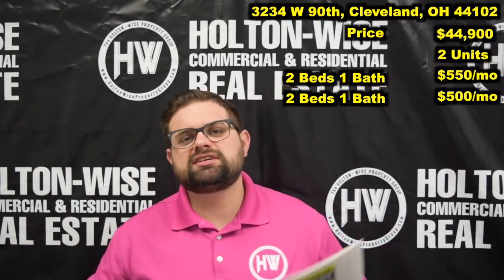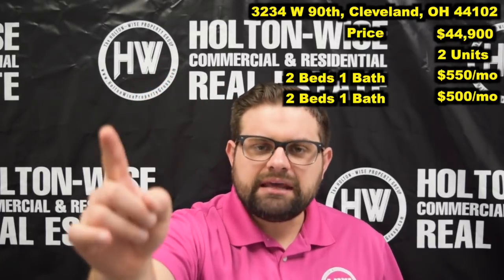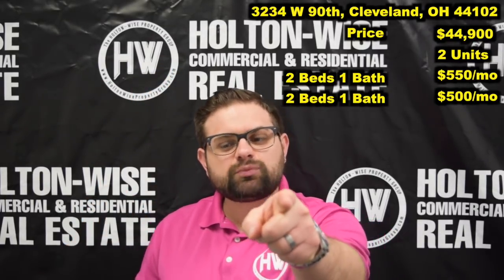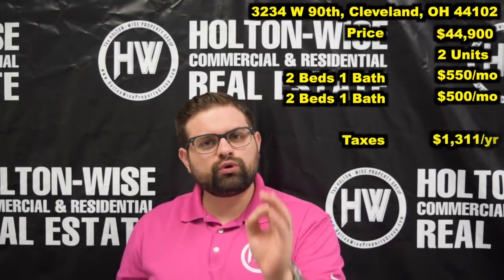He owns a rather large portfolio and he's starting to sell off some of his assets. This is the first one he wants us to sell. After this one sells, we are going to have many more coming at you. The annual taxes are only $1,311.